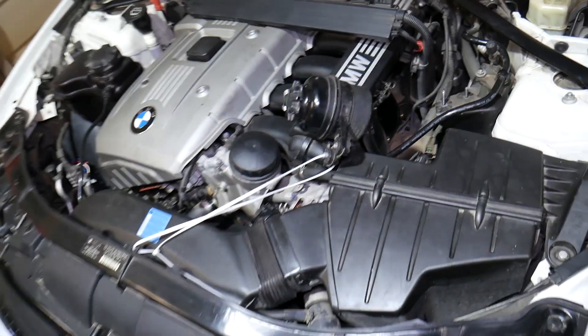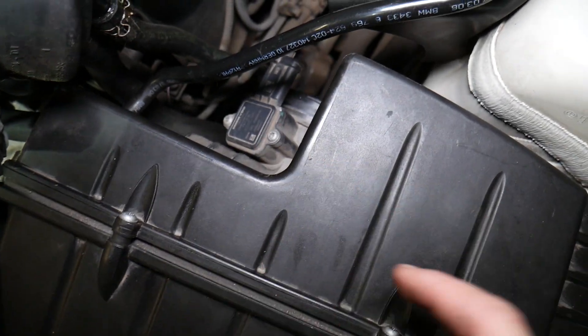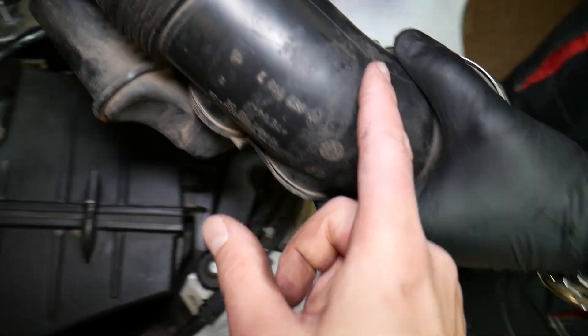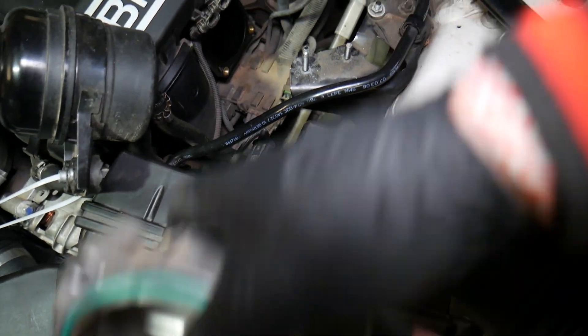This is your air filter box — the air filter is right here — and you have a sensor known as the mass airflow sensor. This sensor detects how much air is going through the intake. From the intake, air travels to the intake boot, and from the intake boot it goes to the throttle body, which is located on the intake manifold.